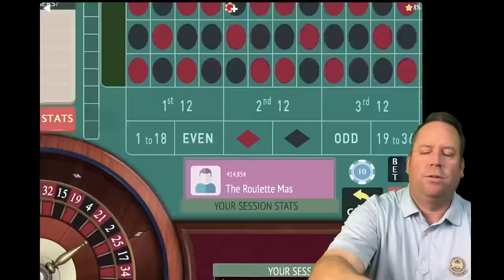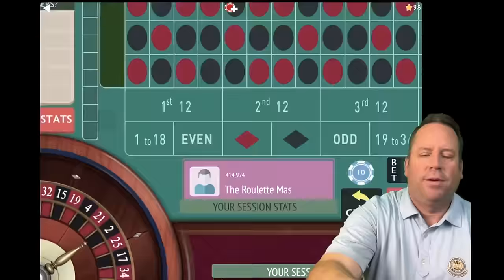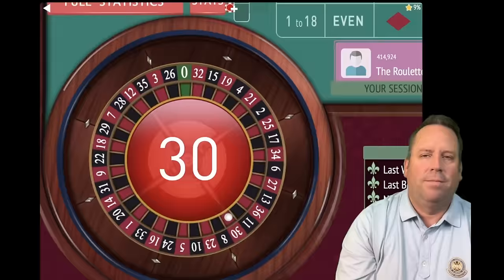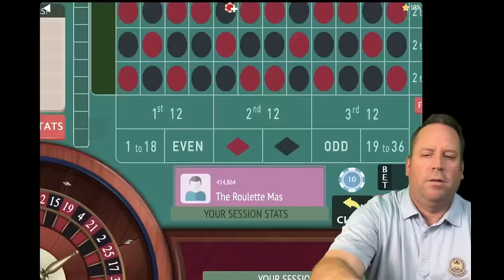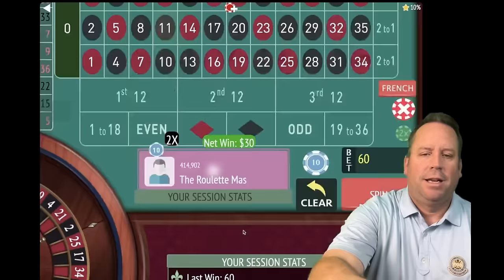That's a 33 black — a win! On first and second — you never have to think about whether you're in session profit with this one, because you are if you get the win. That's a 30 red — a loss. Let's triple. That's an 11 black — win with $30 each. We're up $310 already, fantastic.